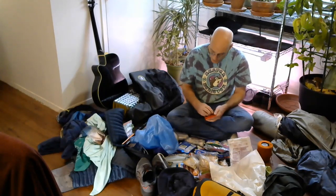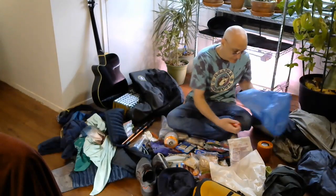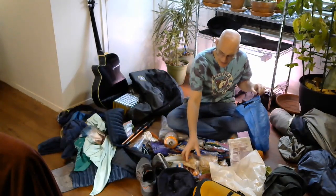All of this is going to go into my bear bag. The last thing I'll put in my bear bag — when I get up in the morning, this will be the first thing I pack up.